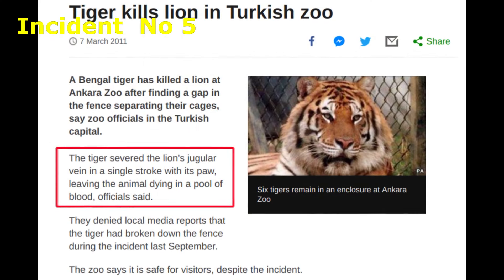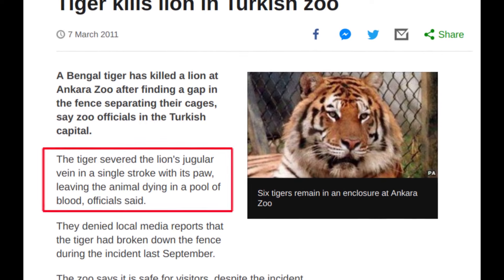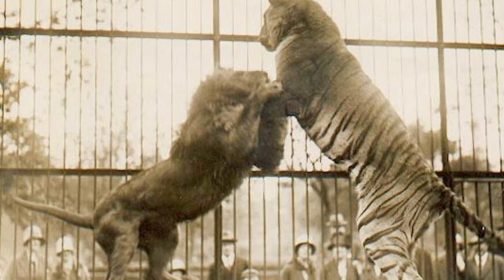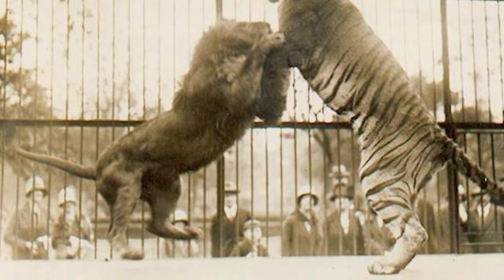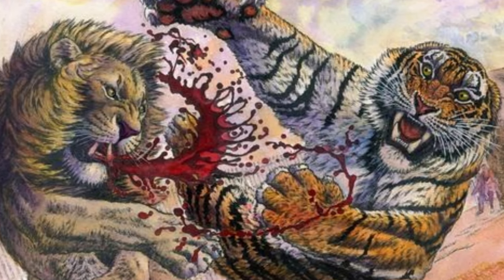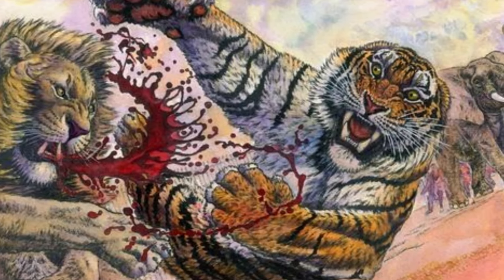In September 2010, a Bengal tiger at the Ankara Zoo passed through a gap between its cage and that of a lion, and killed it with a single paw swipe. The tiger severed the lion's jugular vein in a single stroke with its paw, leaving the animal dying in a pool of blood.